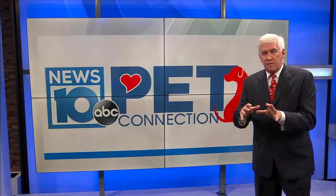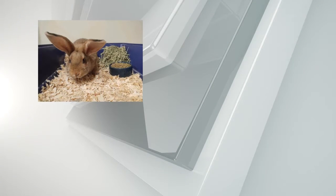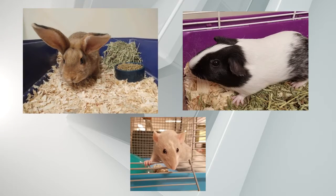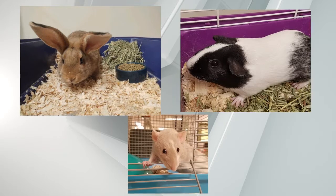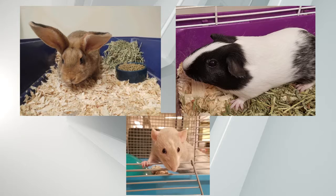If you're looking for a bunny, a guinea pig, a hamster, or a ferret, you should always look at your local humane society or shelter, just in case they may have some. Let's stop by the Columbia Green Humane Society because they have a lot of beautiful ones that are looking for homes right now.